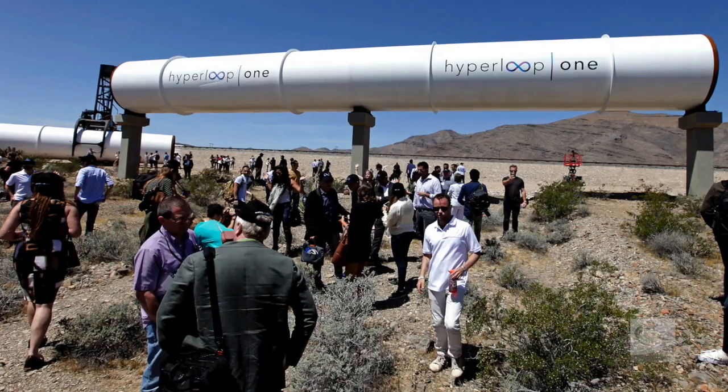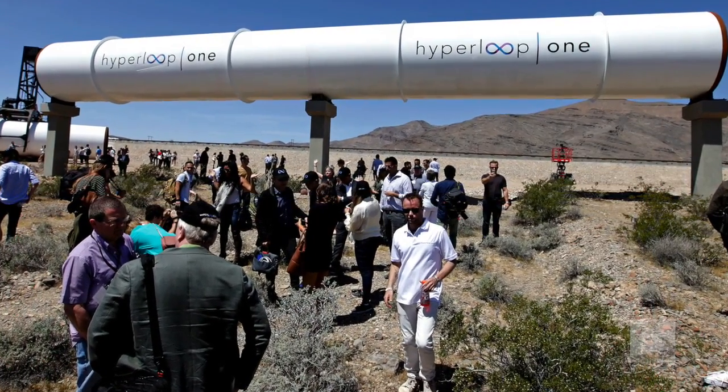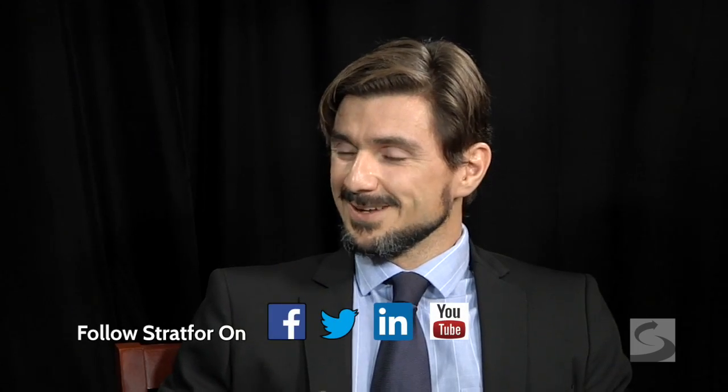Hello and thank you for joining us. My name is Ben Sheen from Strat4's editorial team. With me today is Chief Science and Technology Analyst Rebecca Keller, to talk about Hyperloop. Here at Strat4, we take a close interest in new and emerging technologies and specifically their ability to change the world in which we live. So my first question is, what's Hyperloop and why is it important?